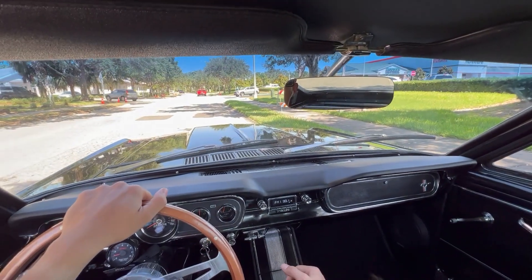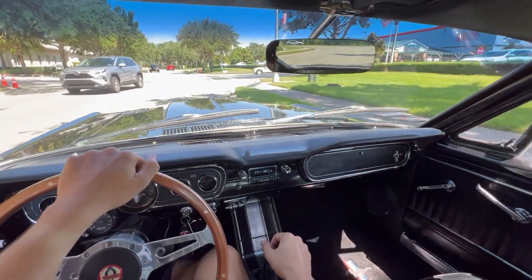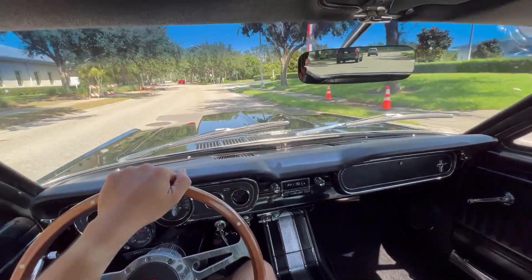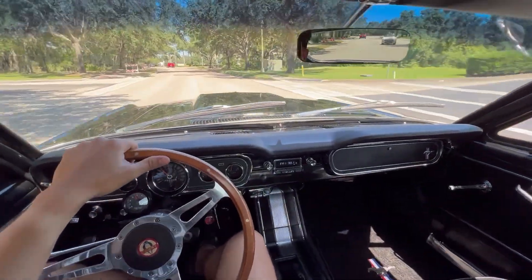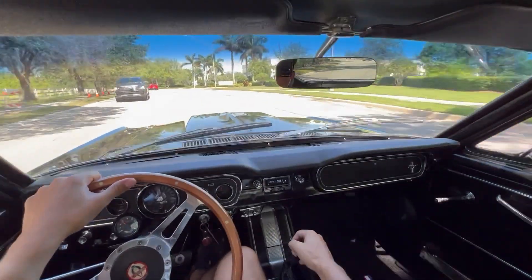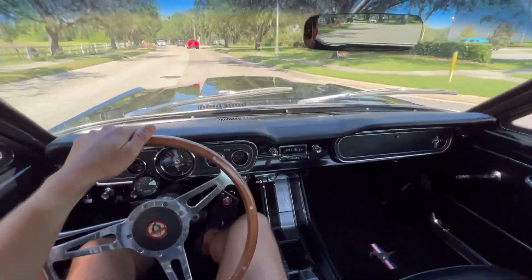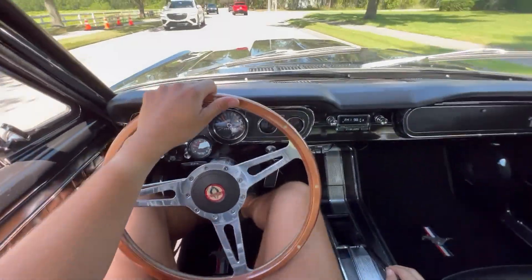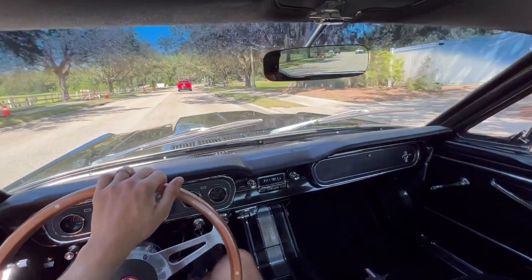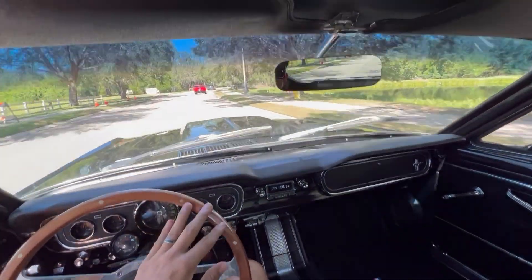A little bit of a change of scenery — I did a video earlier but it just wasn't up to snuff, too much traffic. So here we are opening her up real nice. As you can hear, she sounds great, she's running great going down the road really nicely. We have all working gauges and a working radio. This is just a really nice Mustang.